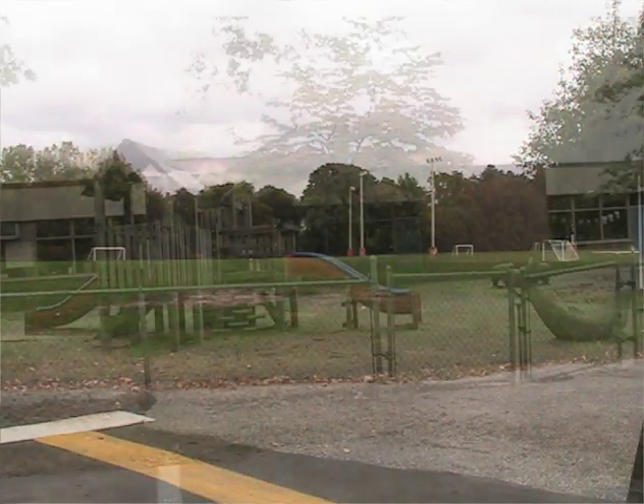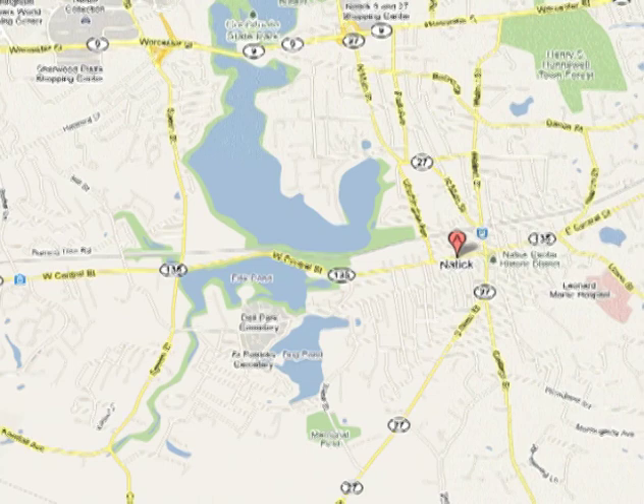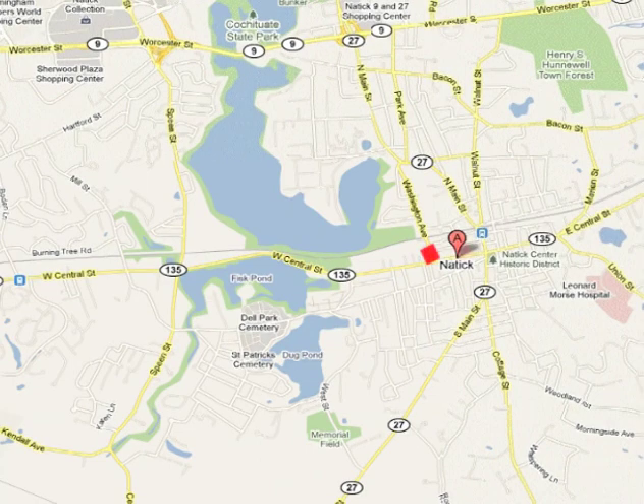The Natick Community Organic Farm, located in South Natick, is a fully functioning farm open year-round. Owned and managed by the Recreation Department, it offers classes and activities for the community. Johnston Elementary School is located on Route 27 South, a short distance from the center of town.